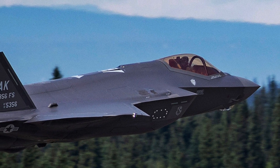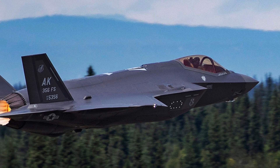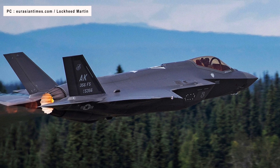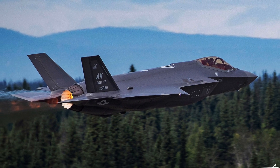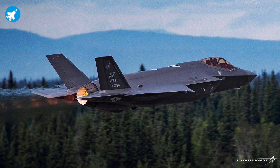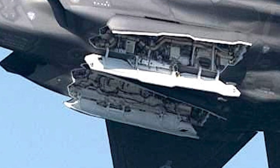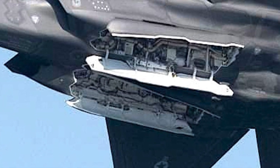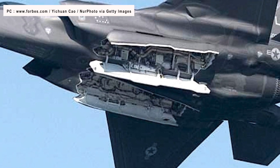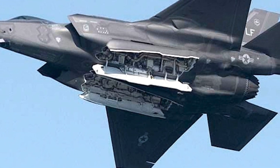The F-35 is slowly becoming quite popular and more than 760 of these have been manufactured. This is a big number for a fifth-generation fighter, considering that Russia has only a handful of Su-57s and China has a few dozen J-20s. Last year, two new countries — Switzerland and Finland — selected the F-35. While a few unfortunate mishaps have taken place, it can't be denied that the F-35 program is maturing nicely.